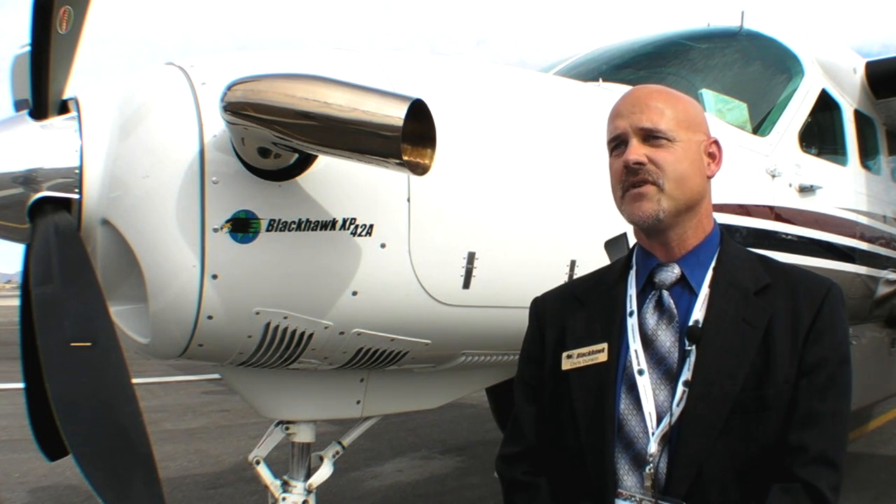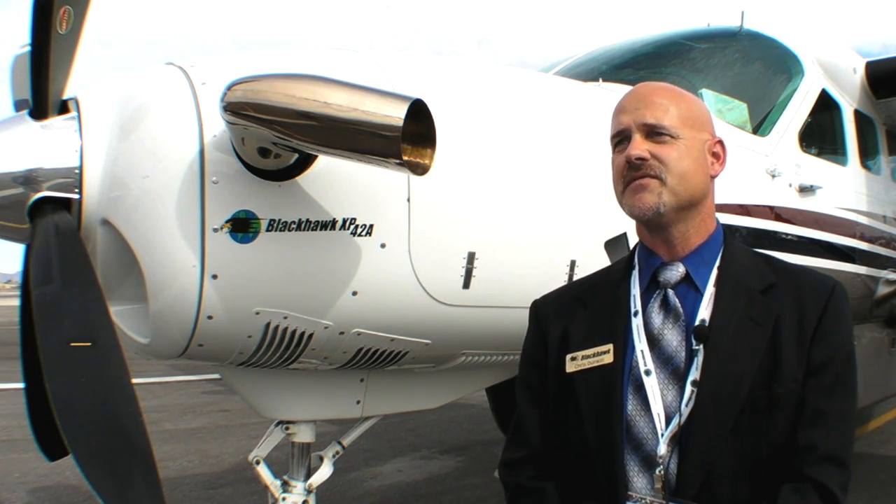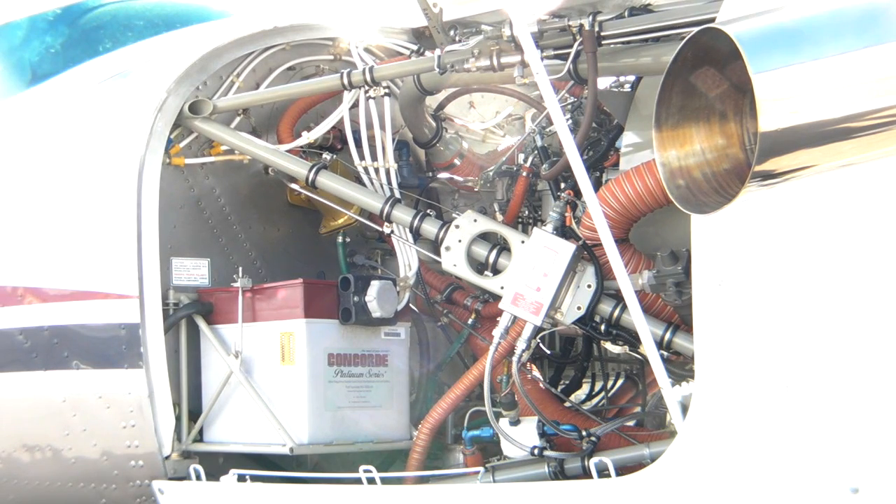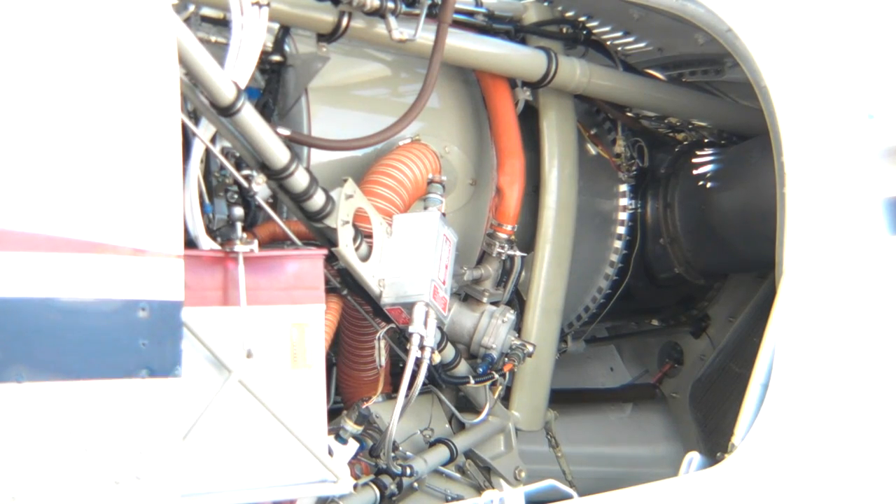Blackhawk Modification's newest engine STC upgrade is for the Grand Caravan Cessna 208B, replacing the PT6-114 Alpha engine with a PT6-42 Alpha engine, which is 850 shaft horsepower replacing 675 shaft horsepower.